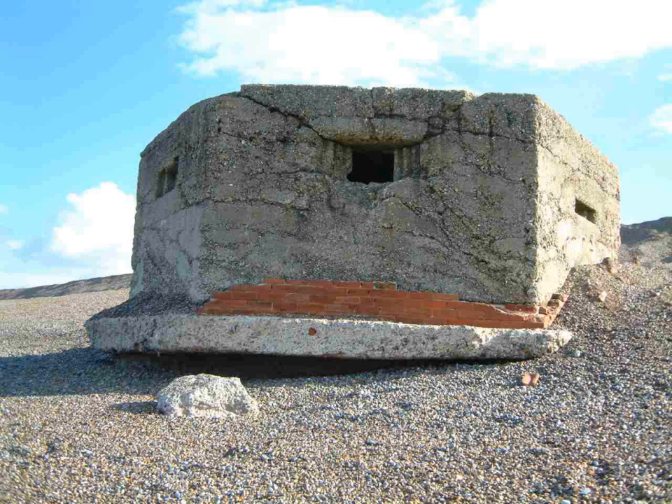The Type 25 pillbox is the only FW-3 design that is circular, with a diameter of 8 feet. The walls were just 12 inches thick with no internal walls. There were three embrasures suitable for rifles or light machine guns and a small entrance like a low window. This design was made from reinforced concrete shuttered by corrugated iron, giving the popular name 'Armco' after the manufacturer. The Type 25 is rare — about 30 are recorded as extant.